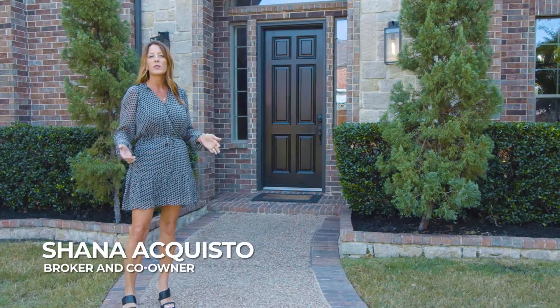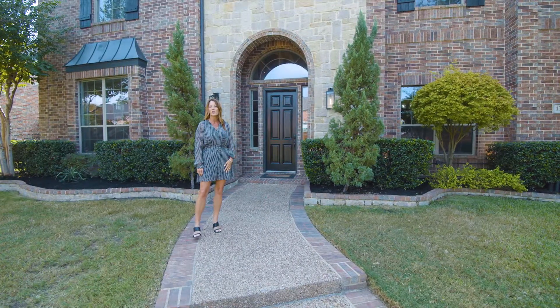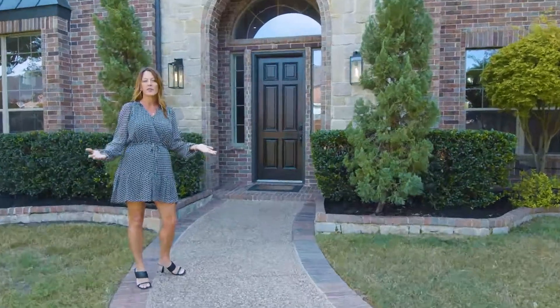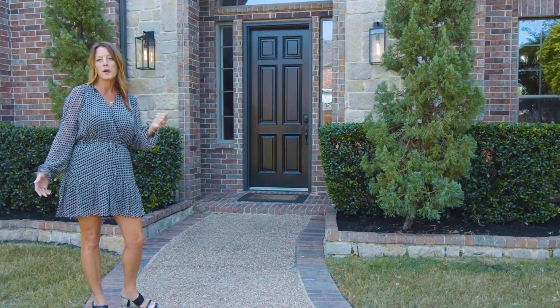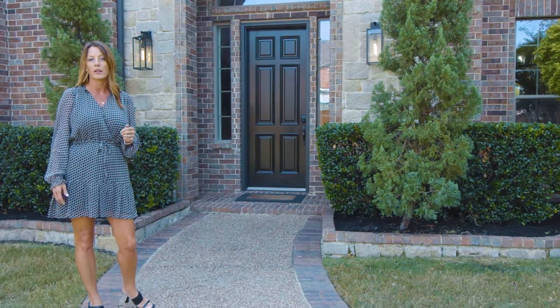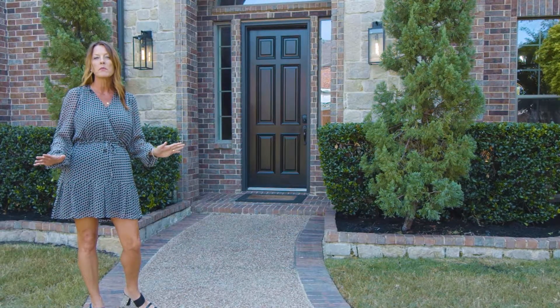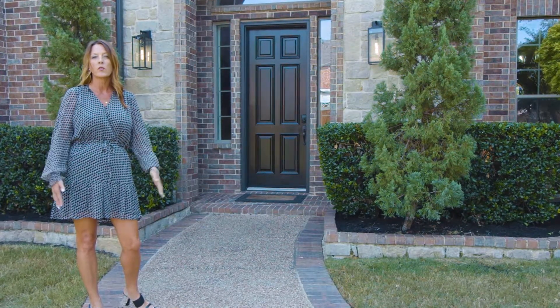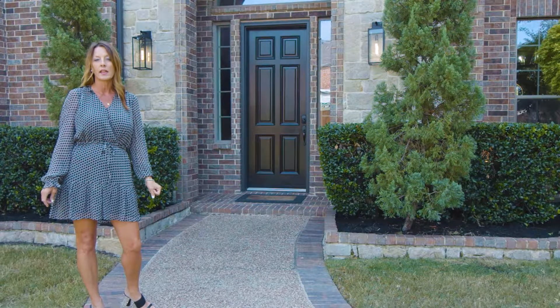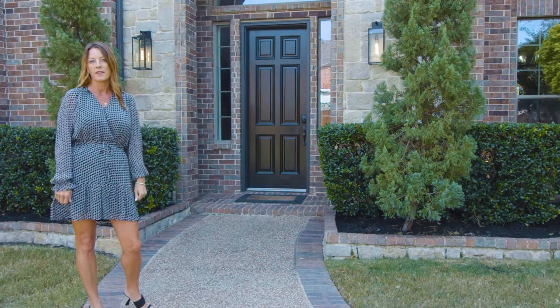Here we are at Acquista Real Estate's newest listing located in Frisco in the sought-after Hunter's Creek community. You have two community pools, one being a lazy river pool. You also have Tejas Trail — it's very popular — and you have a premium location. You are at the corner of 121 and Custer, so you can get anywhere in minimal time.